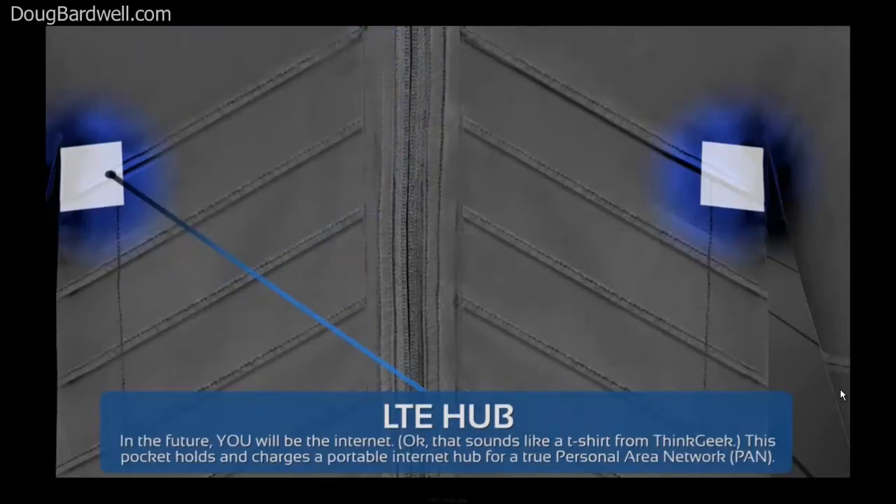Going 22nd century — why look for a Wi-Fi hub to get to the Internet? Let's plan on being a hub for friends and family. With two built-in pockets for LTE hubs, you can become a traveling personal area network.